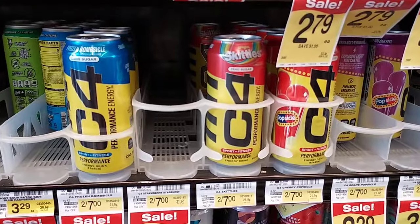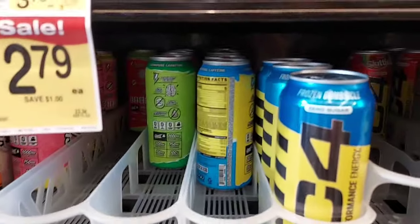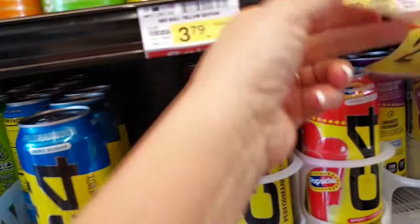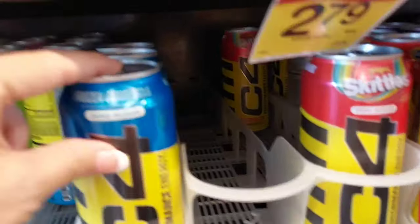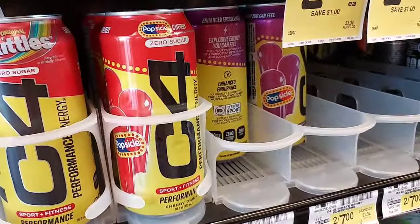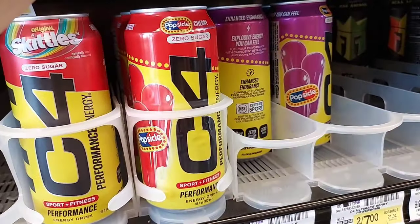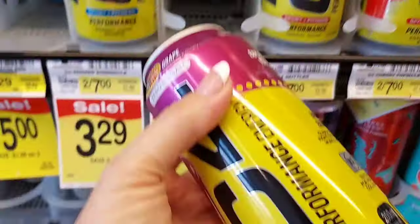The free item of the week is the C4, so I'm going to pick up one of these. We've got popsicle, skittles, frozen bomb-sicle — I don't know what to get. I'm not planning on drinking these but I'll get this one.